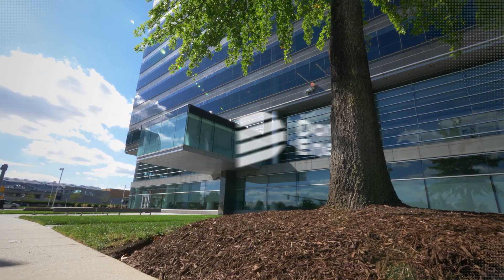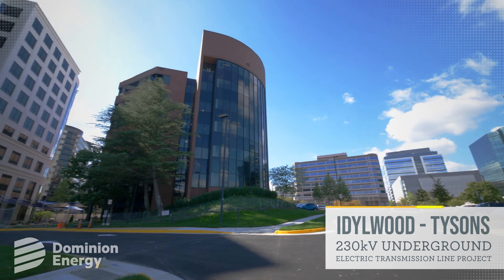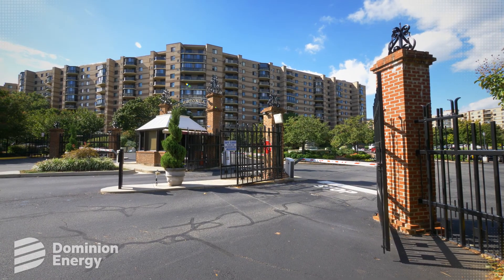Welcome to the overview of Dominion Energy's construction processes for the Idlewood to Tyson's 230 kilovolt underground electric transmission line project. This project will address load growth in Fairfax County, Virginia.